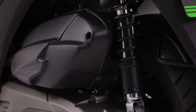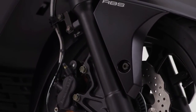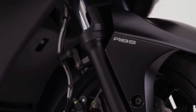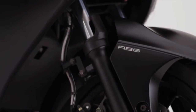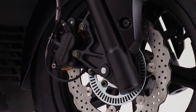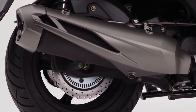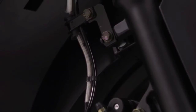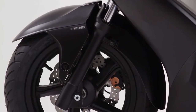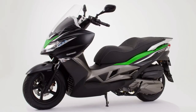With twin adjustable rear shock absorbers, tunable for solo and passenger carrying, suspension duties at the front end are precisely controlled by 37mm telescopic forks, offering a sporty, comfortable ride. Having petal disc rotors front and rear, acted on by twin piston calipers and served by high quality steel mesh hoses, plus the option of ABS, the J300's agility and maneuverability are indeed impressive.